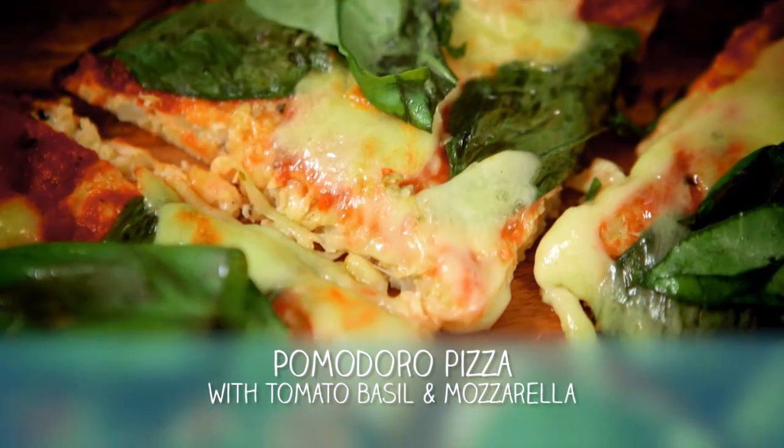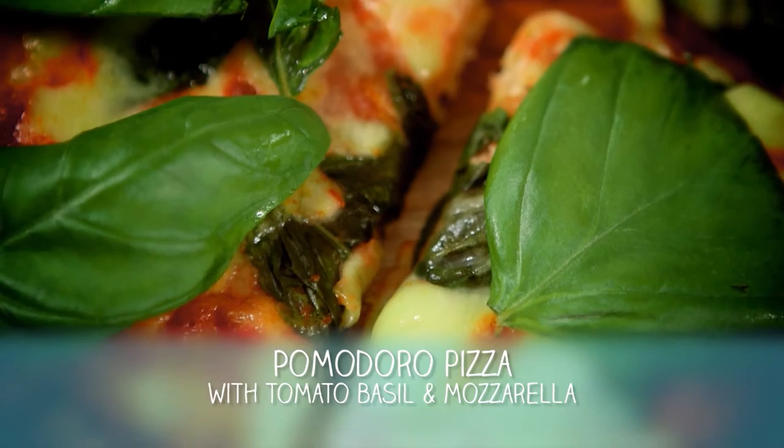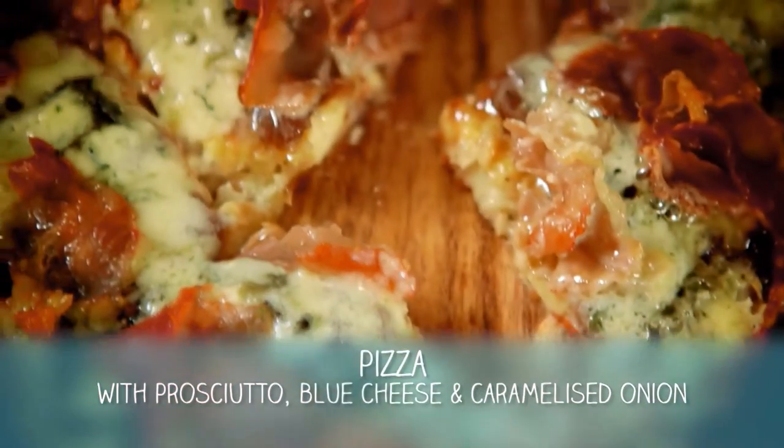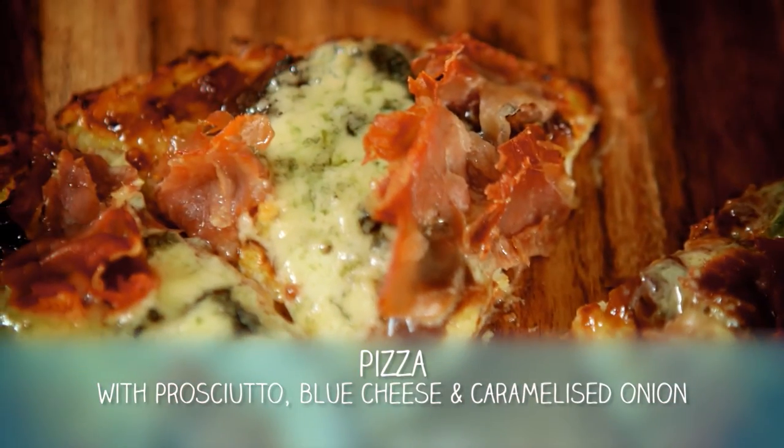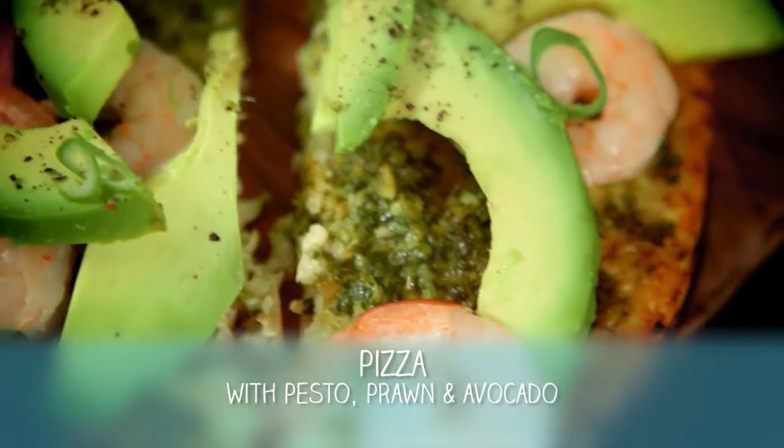What about toppings for this pizza that's not a pizza? We're going to start with a classic pomodoro pizza, which is tomato, basil, and mozzarella. Then we're going to do a prosciutto, blue cheese and caramelised onion, and finish off with a pesto, prawn and avocado pizza, which is dairy-free. My mouth's actually watering!